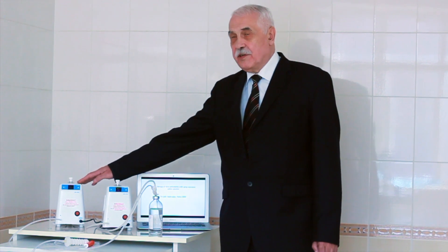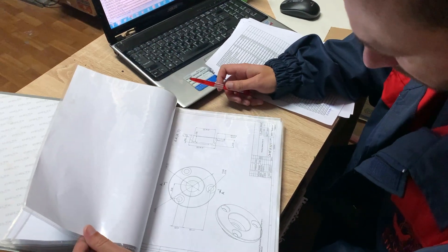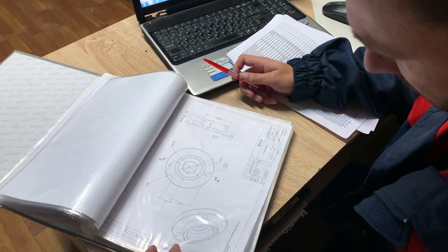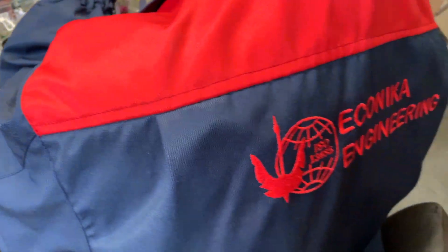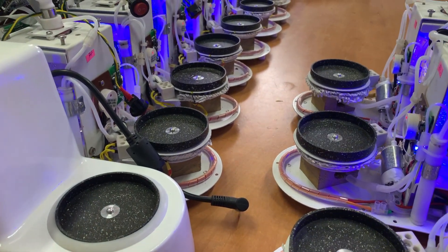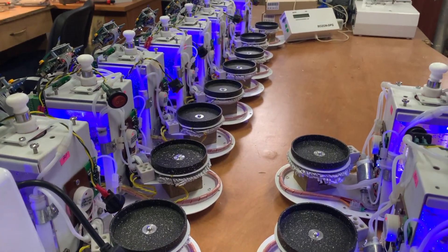We have developed two devices and I'll show you their properties. The reason for their appearance was the intention of our developers to introduce ozone therapy methods to treat viral pneumonia. The whole world is now facing this problem, and the proposed treatment regimens don't show themselves in the best possible way. Nevertheless, we have encouraging results in the use of ozone therapy methods.